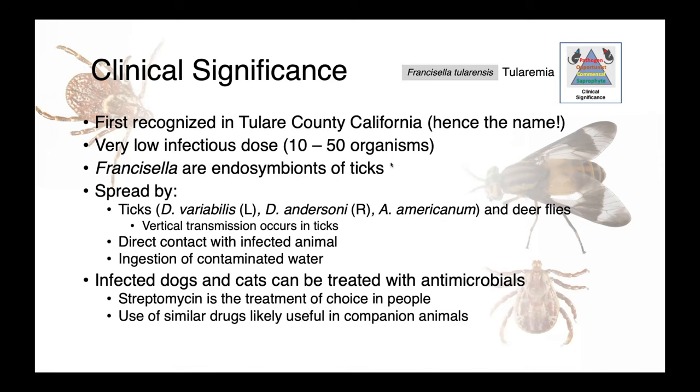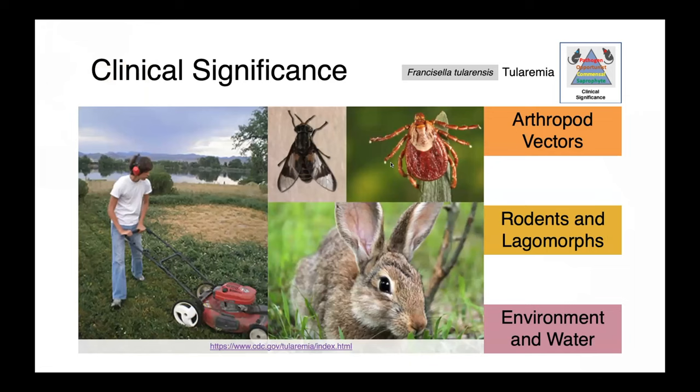Transmission can also occur through direct contact with an infected animal or ingestion of contaminated water. Dogs and cats infected with Francisella tularensis can be treated with antimicrobials — streptomycin is the treatment of choice in people, and we would likely use similar drugs in our companion animals. When you think about Francisella tularensis, think of the sources as arthropod vectors, rodents and lagomorphs, and potentially the environment.